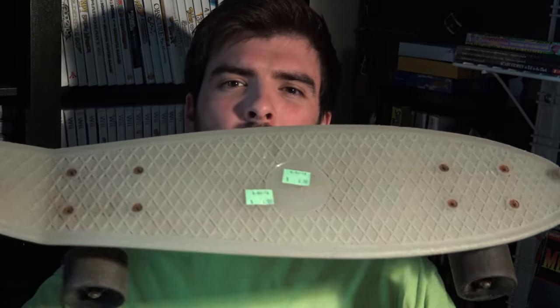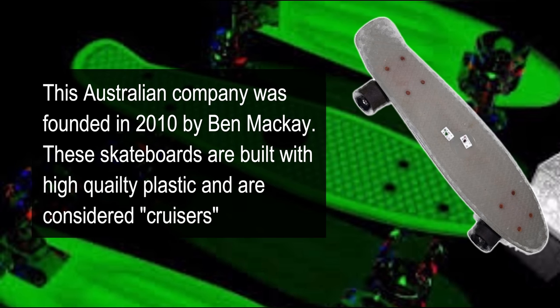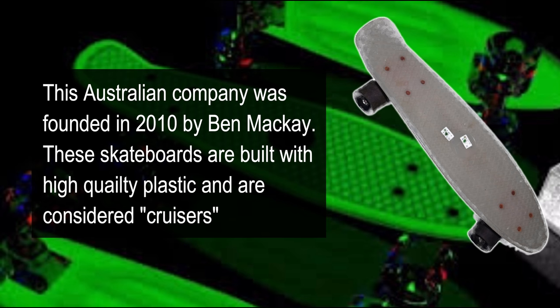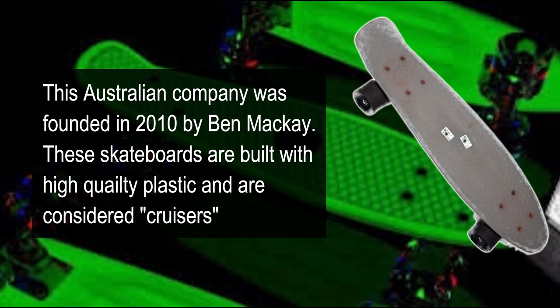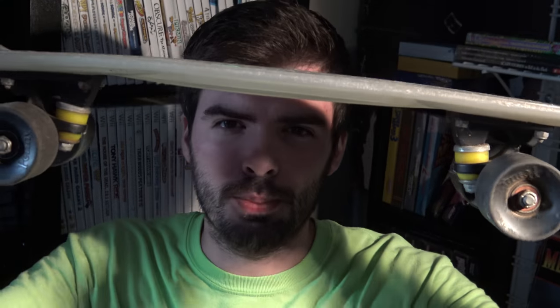A penny board — not only a penny board, but the glow-in-the-dark penny board. I got it for six bucks.